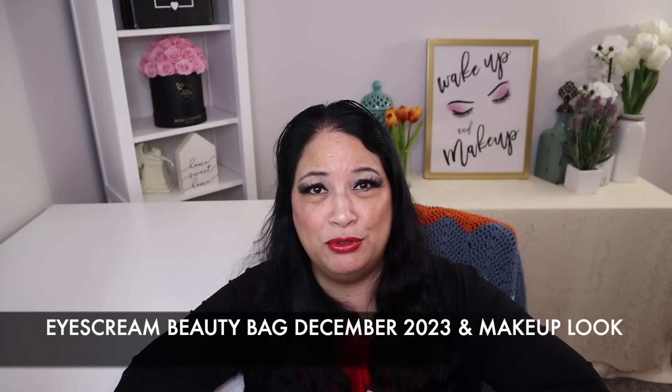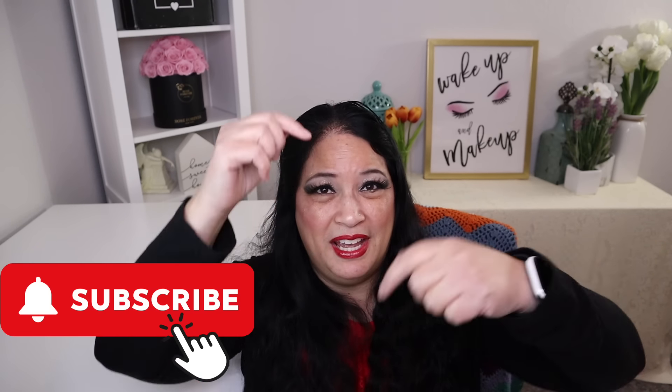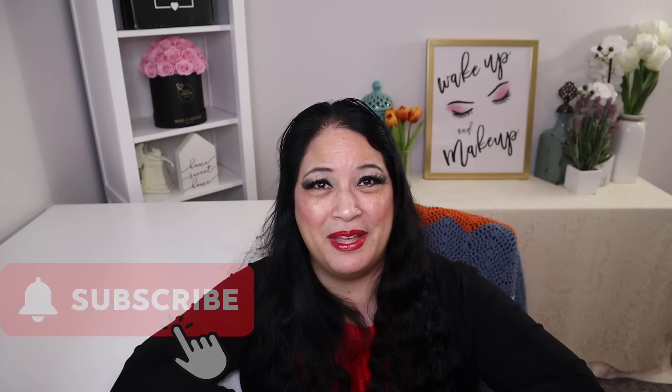Hi everyone and welcome to my channel. I am Make It Up Supergirl. Today I'm super excited to share with you my ice cream beauty bag for December 2023 and I'll show you how I came up with this makeup look. So if this interests you, please keep watching and don't forget to give me a thumbs up, subscribe to my channel, and tickle that cute little bell down below to be notified of all my new content. Let's get started.